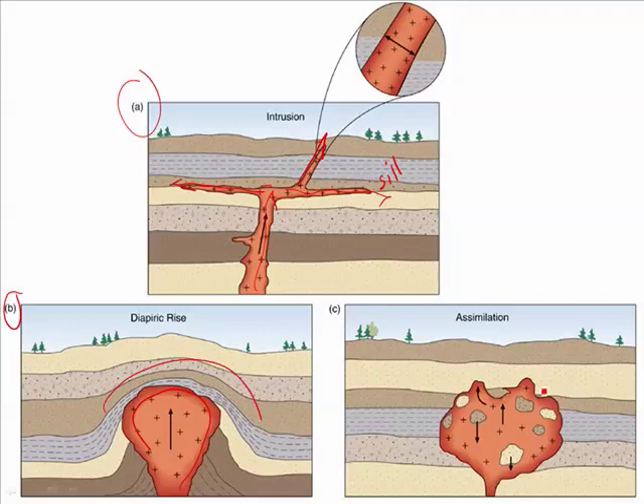Or sometimes the magma just eats up the rock it's coming through. The chunks of rock can be totally assimilated and melted, or they can be partly assimilated and left behind as foreign rocks called xenoliths.